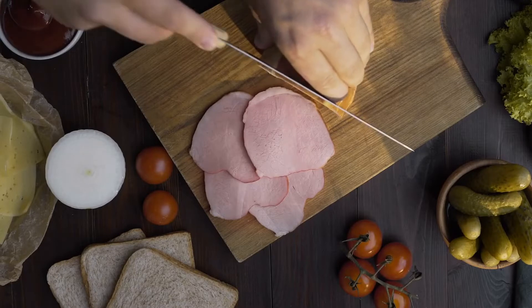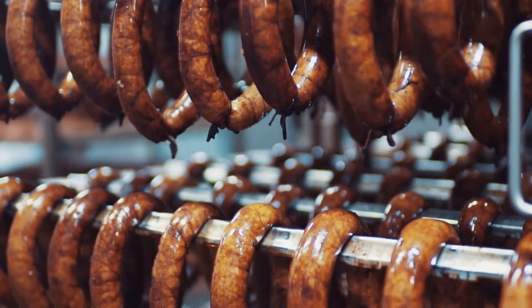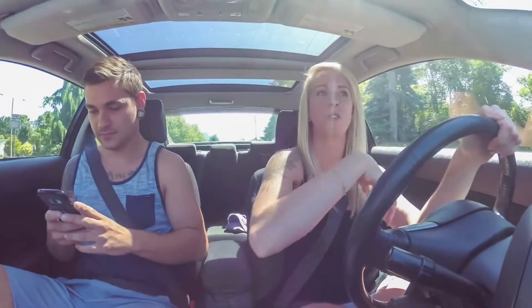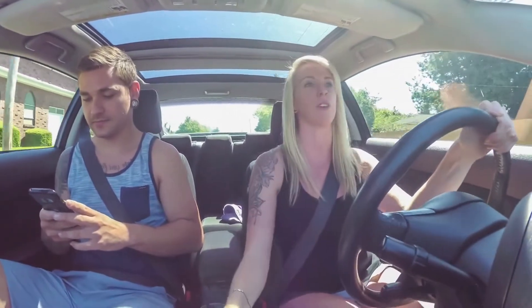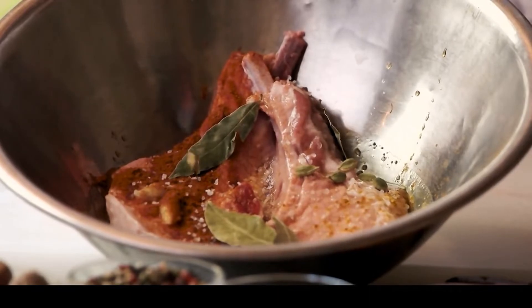Jerky is meat that has been trimmed of fat, cut into strips, and dried. It makes an excellent and convenient snack. It's very high in protein, containing an impressive 9 grams per ounce. Your best bet is to make your own jerky, using only meat and some seasonings.